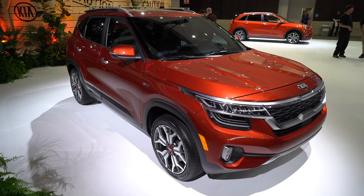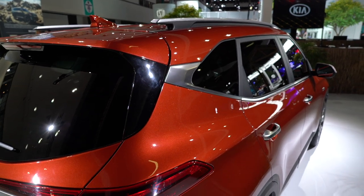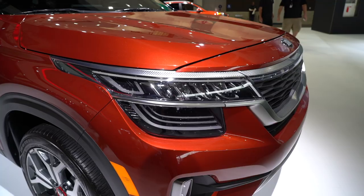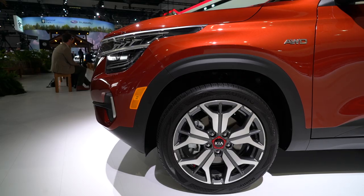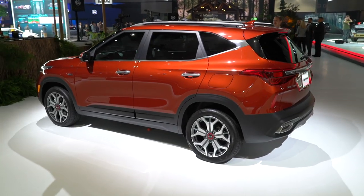There are two available engines to pick from. A 2.0-liter 4-cylinder that puts out 146 horsepower, and that mates to a CVT transmission. There's also a more powerful 175 horsepower engine — a 1.6-liter turbocharged 4-cylinder — and that's paired to a 7-speed dual-clutch. All-wheel drive is available too, with a center-locking diff that splits power equally between the front and rear wheels.